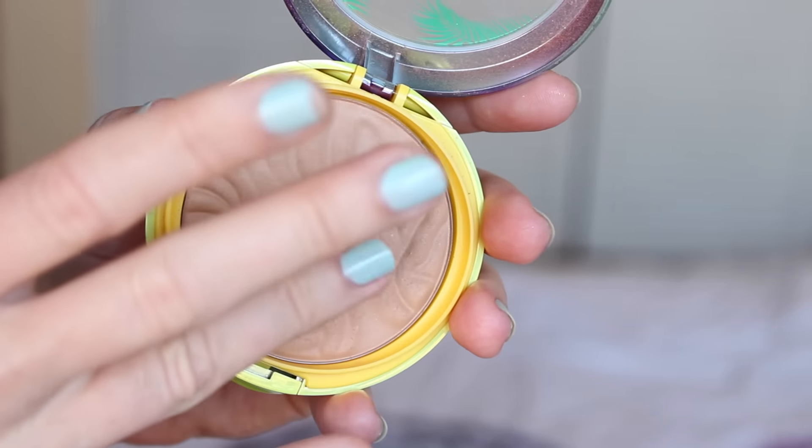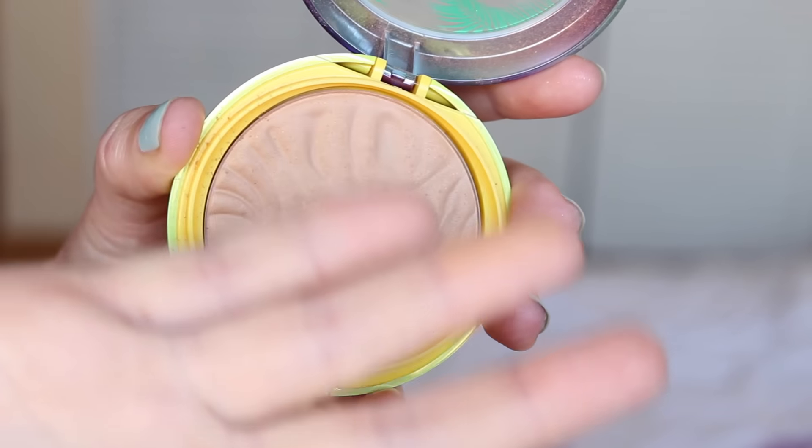Another favorite of the month is a bronzer — this is the Physicians Formula Butter Bronzer in Light Bronzer. If you've watched my channel you already know that I love Physicians Formula bronzers; I always gravitate towards their bronzers because for some reason they go so well with my skin tone. I always get the light one, especially in the winter time when I'm more pale, and it just works perfectly.